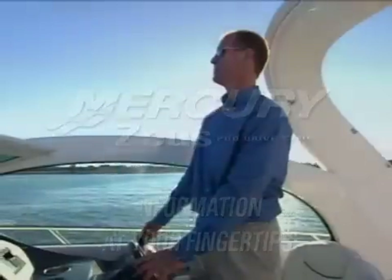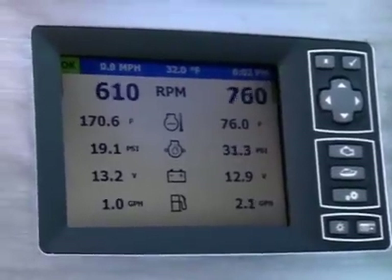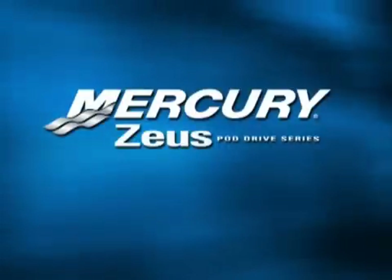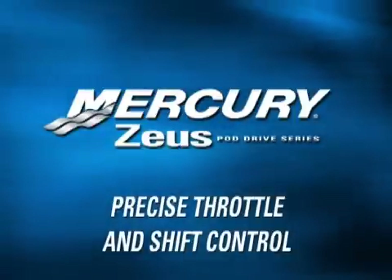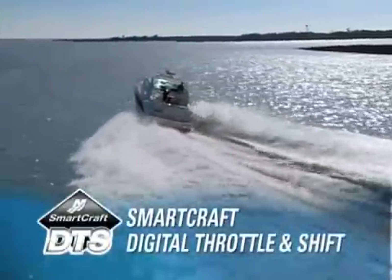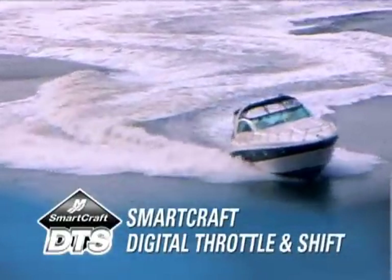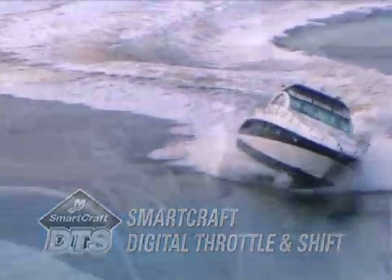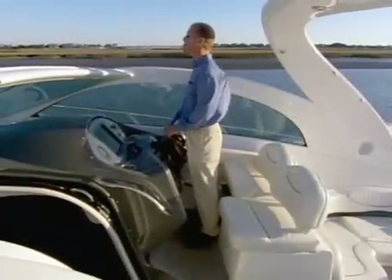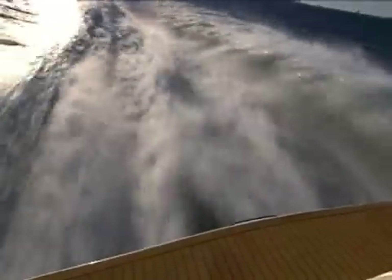With SmartCraft integrated marine technology throughout the vessel, you have the ability to monitor and control a wide array of systems. As part of the SmartCraft network, Zeus also features the SmartCraft digital throttle and shift system. DTS delivers precise control, superior response, auto-synchronized for multiple engines, easy station transfer, and triple redundant systems for added safety. In addition, since it uses a highly reliable digital design, it never requires maintenance like cable systems.